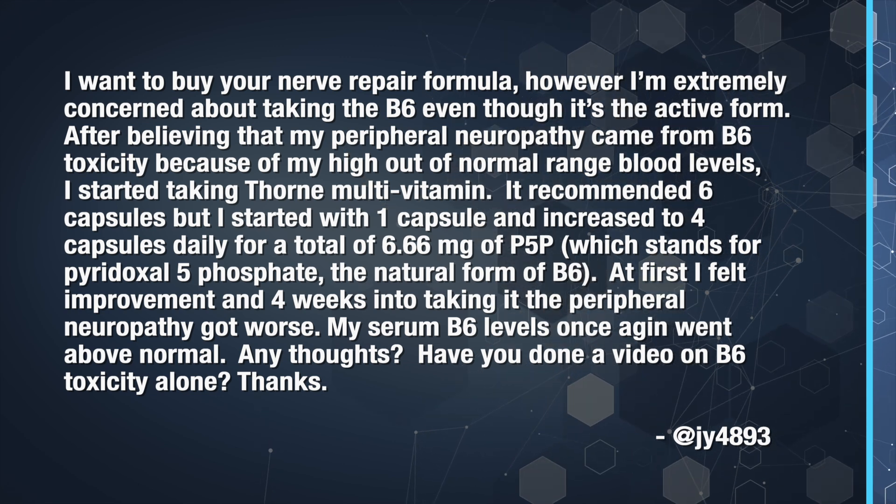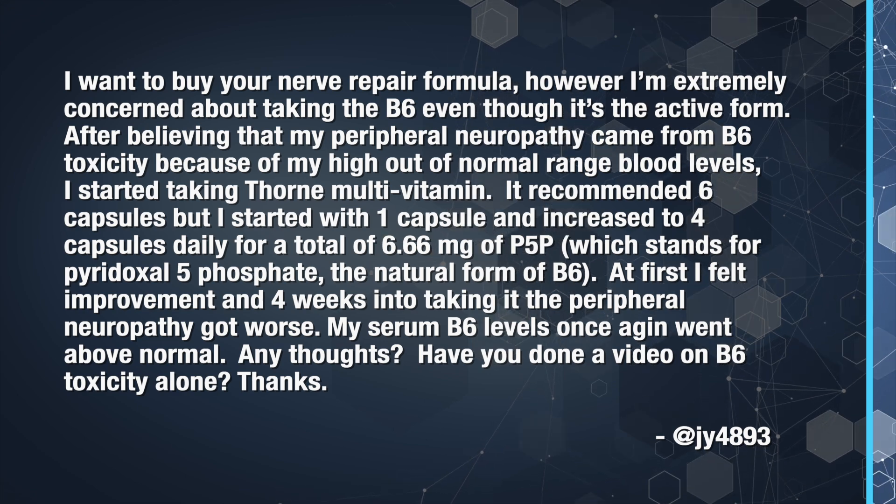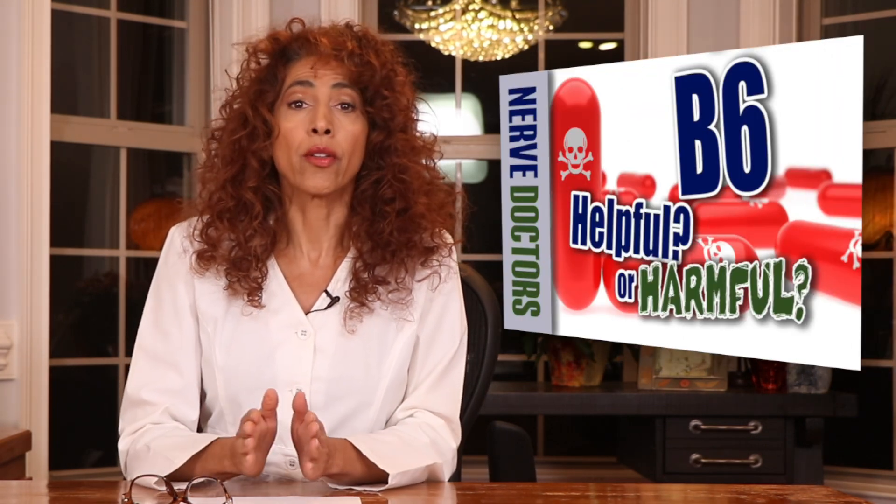Any thoughts? Have you done a video on B6 toxicity alone? jy, this is a phenomenal question. Thank you so much for giving us the opportunity to shed some light on it. Let's start by reminding everyone that vitamin B6 in the form of pyridoxine HCL can become toxic to the nerves when taken in high doses. I did an entire video on this topic and I'll leave that link down below. The only safe form that will not do damage even at extremely high doses — proven in clinical studies — is pyridoxal 5-phosphate, or P5P.